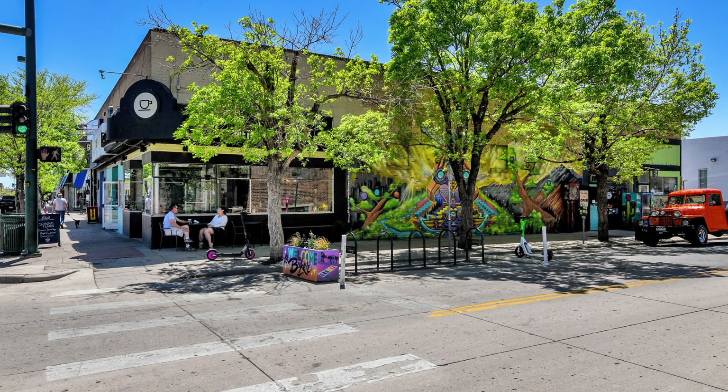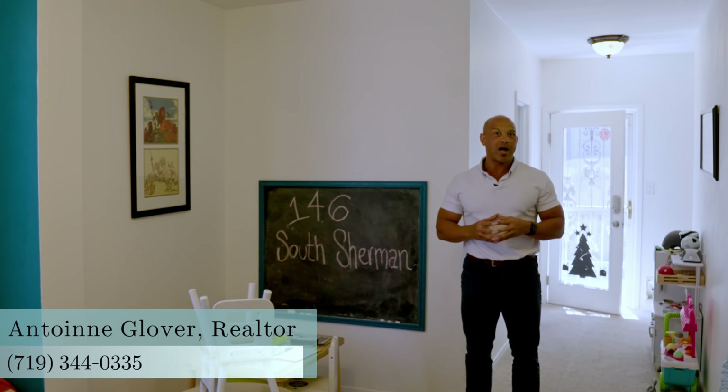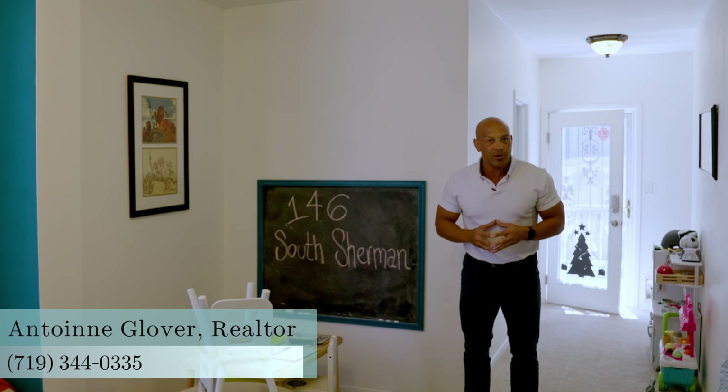You know this isn't going to last long. Go ahead and give me a call for more information. That's 719-344-0335. Thank you.